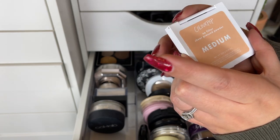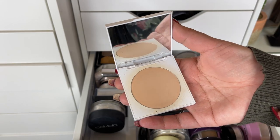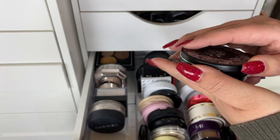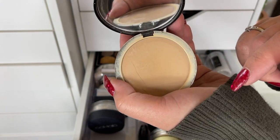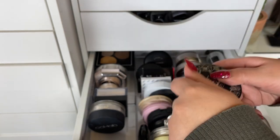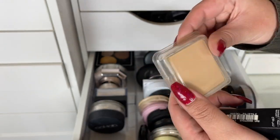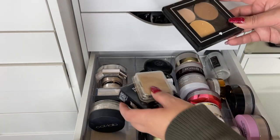This is the ColourPop No Filter Sheer Pressed Powder in Medium — it's okay, I don't remember loving it but I didn't hate it either. The Kat Von D Locket Powder Foundation in Medium 57 — I thought about decluttering this but I don't have very many powder foundations left so I'm keeping it. I also have the Makeup Forever Velvet Skin in shade Y245 — I kind of want to get rid of this.